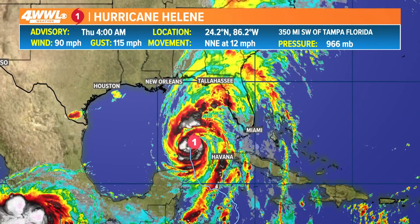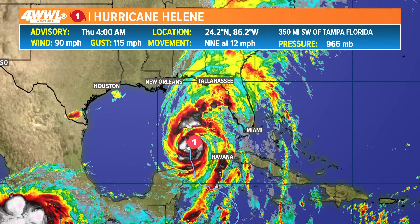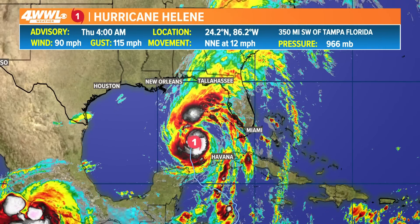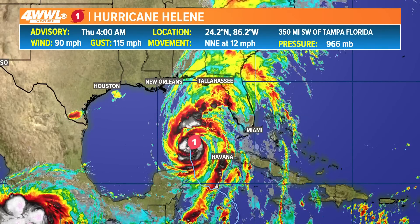Helene is a giant storm in the Gulf of Mexico. Currently tropical storm force winds extend 345 miles away from that center, which is about 340 miles away from Tampa. So those tropical storm force winds are already skirting the Florida western coast. This storm is a category one this morning, but the inner core is trying to intensify and come together, and we do think this is intensifying.